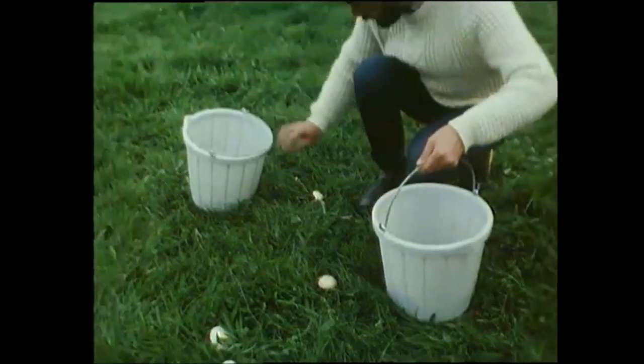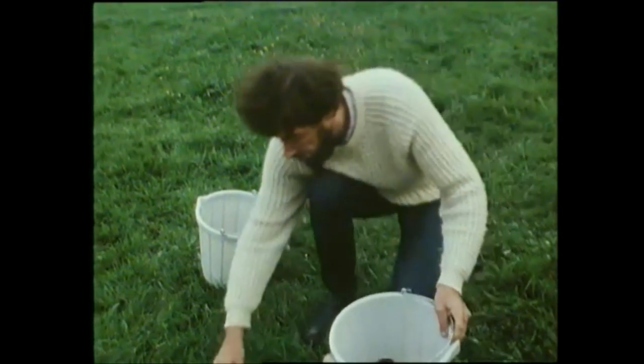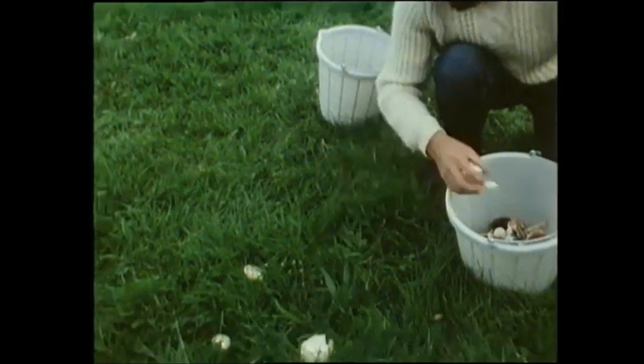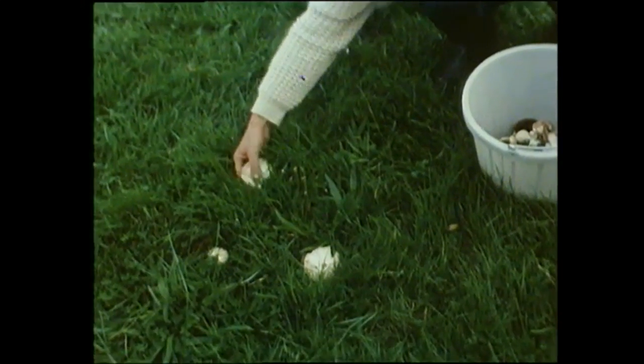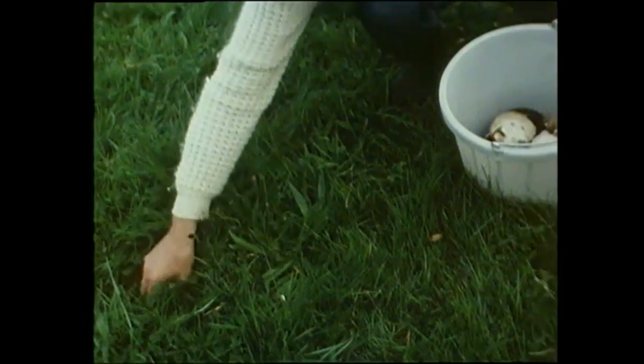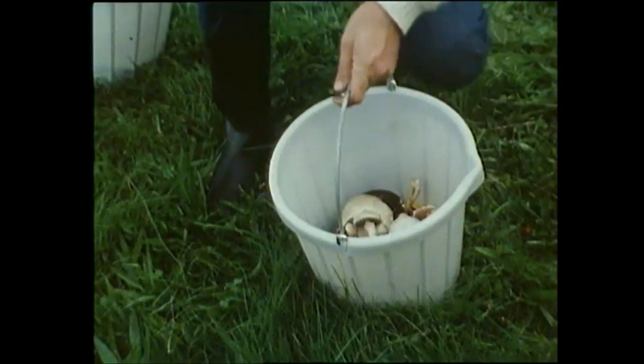I'm getting a few — there are quite a few mushrooms here. These are all field mushrooms, the ordinary common species. I'm hoping to get a few other kinds over here, because I know there's more than one species in this field.